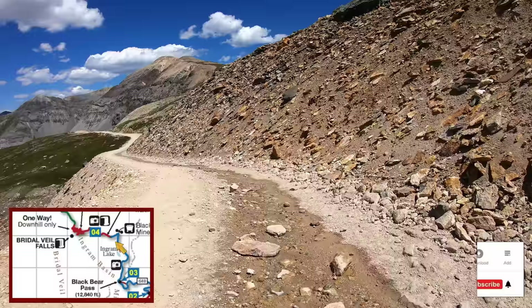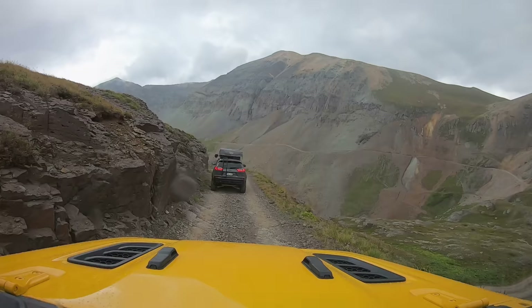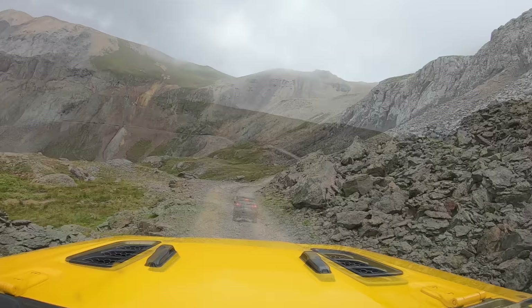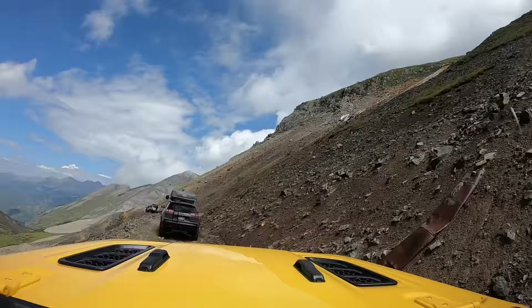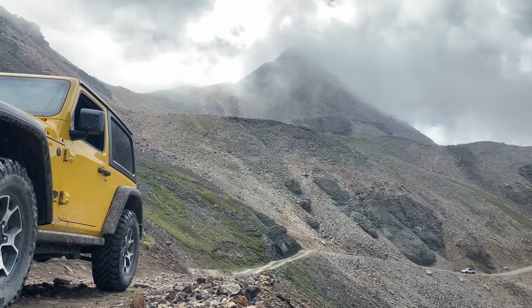This shelf road looks intimidating as you crest over and see what you're heading towards. Sean is not a fan of shelf roads, and the wet conditions are not helping. The trail is a bit rougher than Part 1, but it is the shelf road that leads me to label this section as moderate. If this section is tough for you, you should not venture past Black Bear Mine — which is our next waypoint of interest and the end of Part 2.